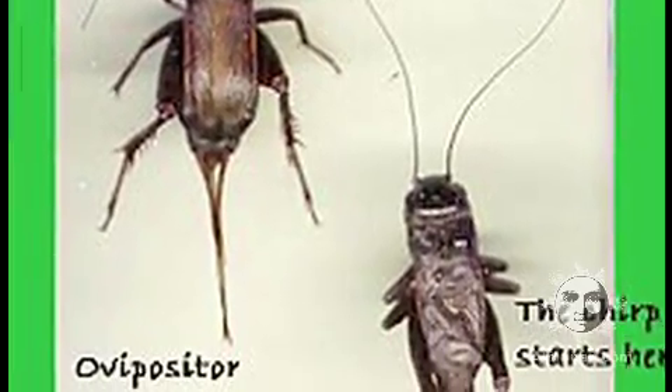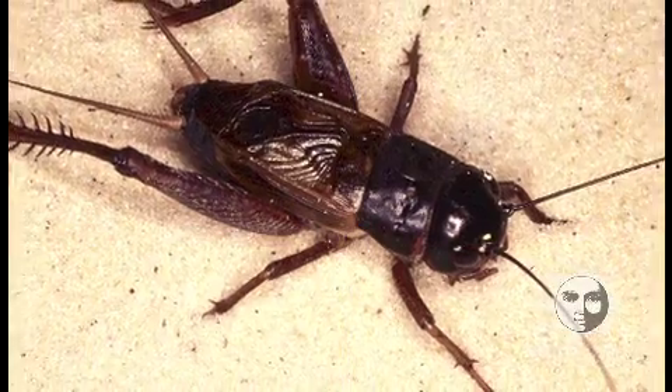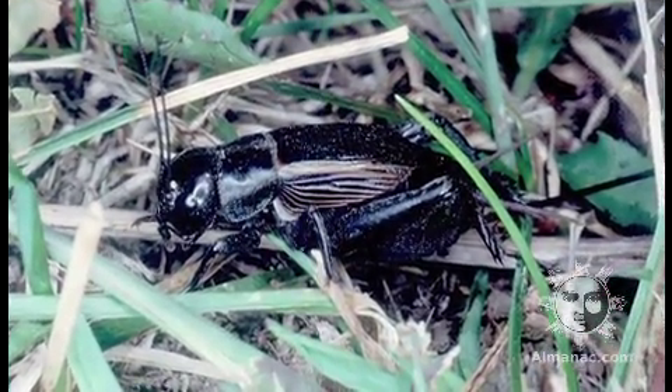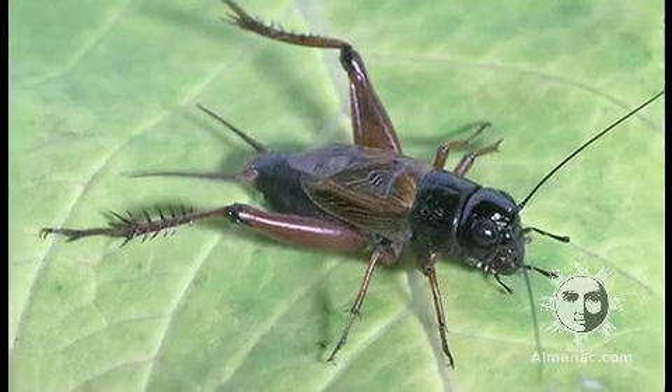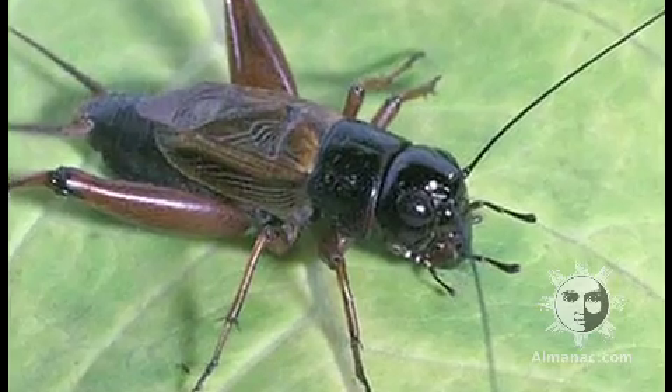Yes! To determine the outside temperature in degrees Fahrenheit, count the number of times a cricket chirps in precisely 14 seconds and then add 40. For example, if you listen for 14 seconds and hear 30 chirps, add 40 and you've got 70 degrees Fahrenheit.